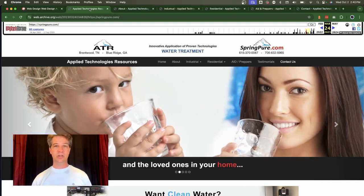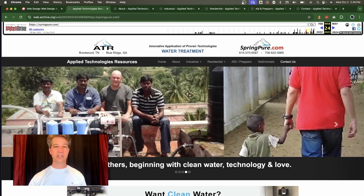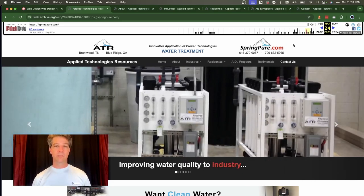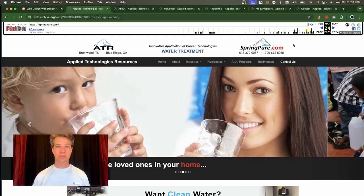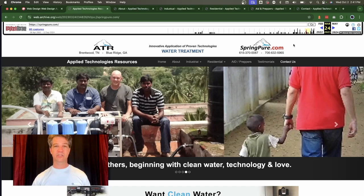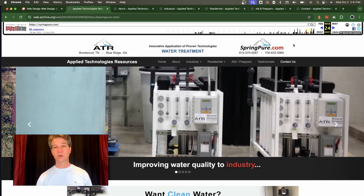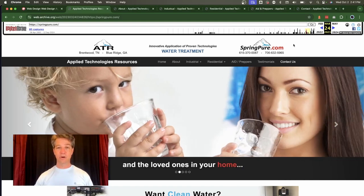He wanted to redesign, and he's got an industrial and residential branch. SpringPure.com is the residential side, and the mountain is part of his copyrighted branding. ATR is more of the industrial side. We wanted to present both options — industrial and residential — on one website, which is usually a big challenge because it's two different types of customers. Working together with Bill, I believe we did a fantastic job. He wanted to focus more on the residential side and introduce that to the local marketplace.